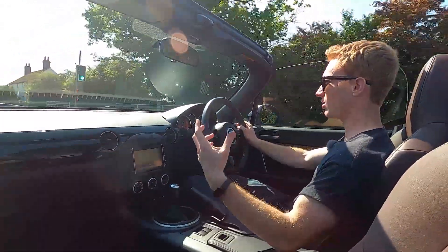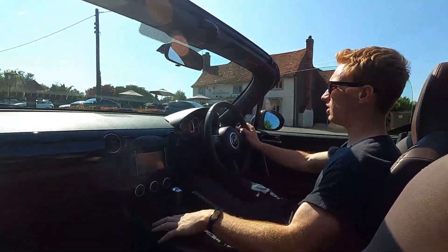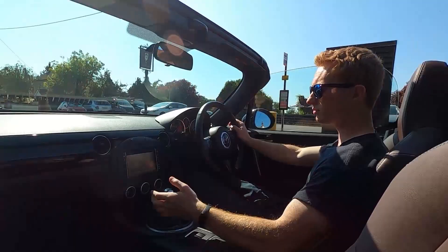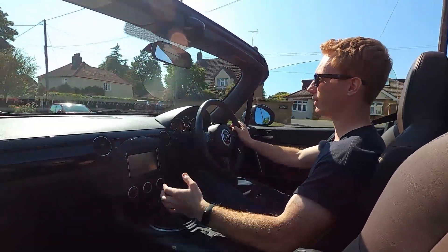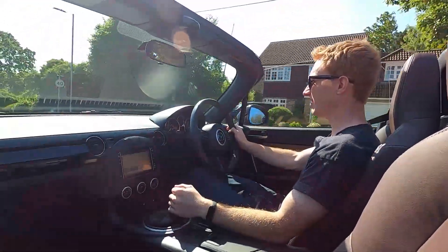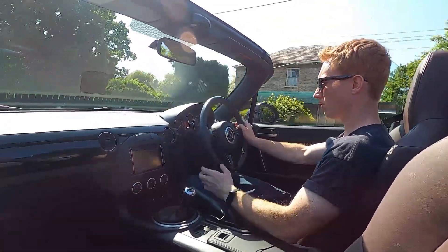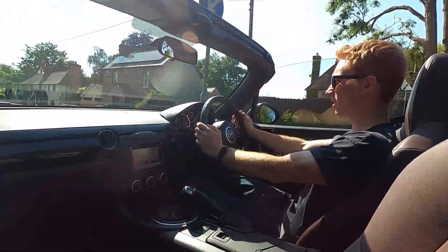This is a car you can enjoy just cruising at 30 miles an hour in fifth gear, and you can also enjoy it in second gear at 40 or 50 miles an hour. It's obviously good on the motorway as well, or the A-Roads. It's a very good car.